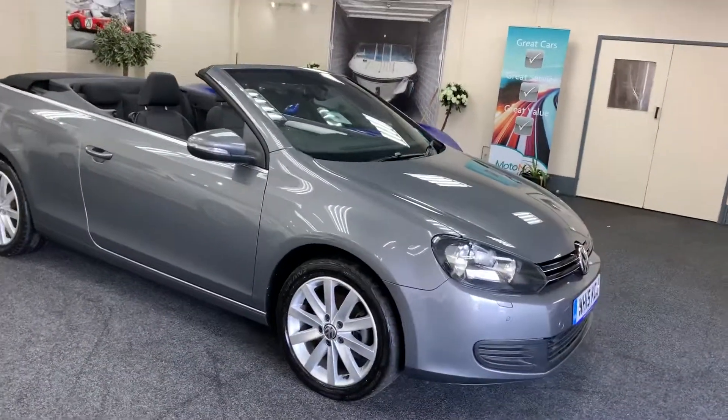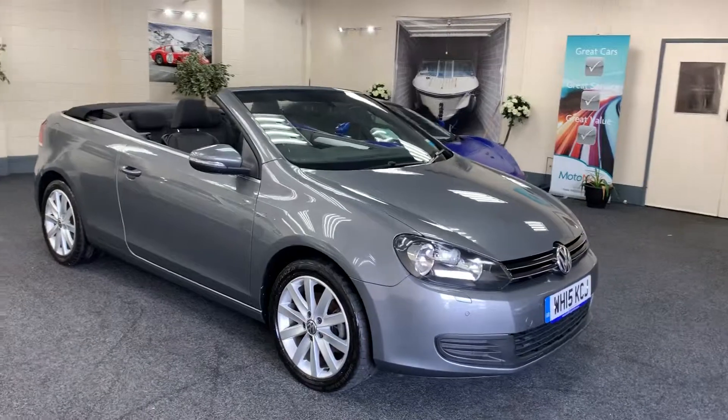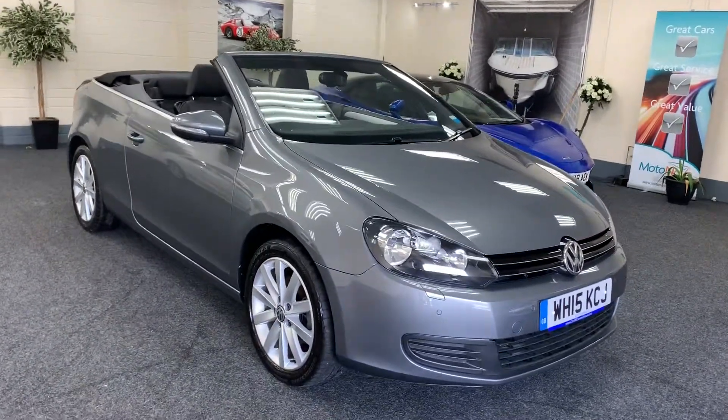It's a vehicle coming with a fresh service, new 12 months MOT and six months nationwide warranty.